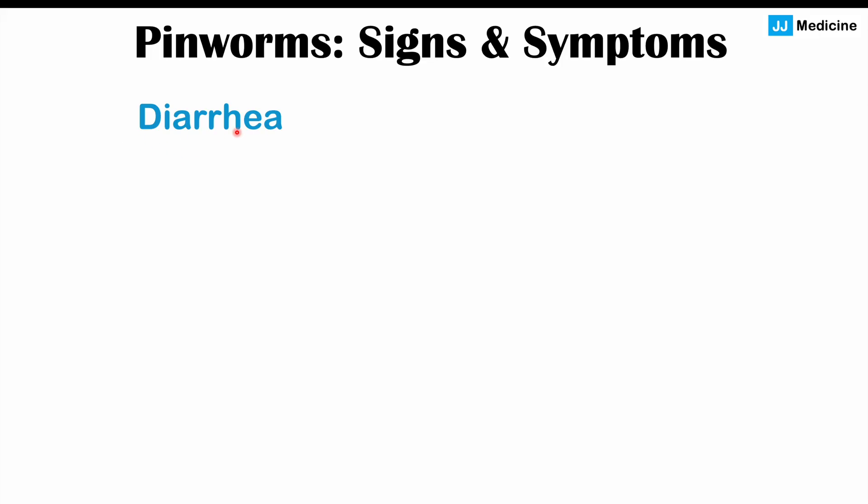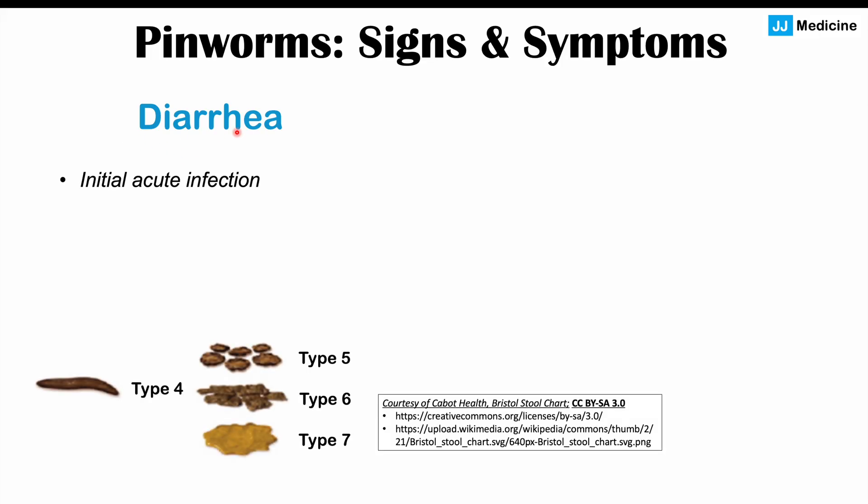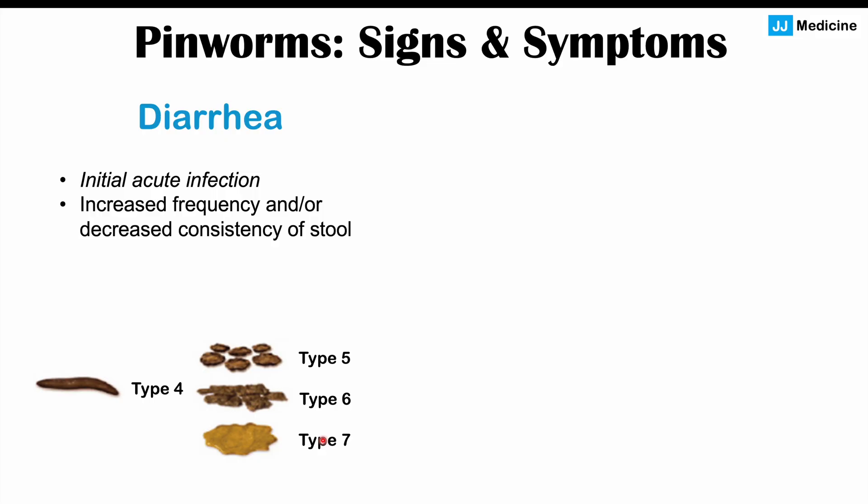Some other signs and symptoms include diarrhea. Diarrhea is often going to occur when a patient is first infected with pinworms, so it occurs during an initial acute infection. It's going to be a watery diarrhea. Looking at the Bristol Stool Chart, type 4 stool is normal, while types 5, 6, and 7 are considered diarrhea. Diarrhea is defined as increased frequency and/or decreased consistency of stool.